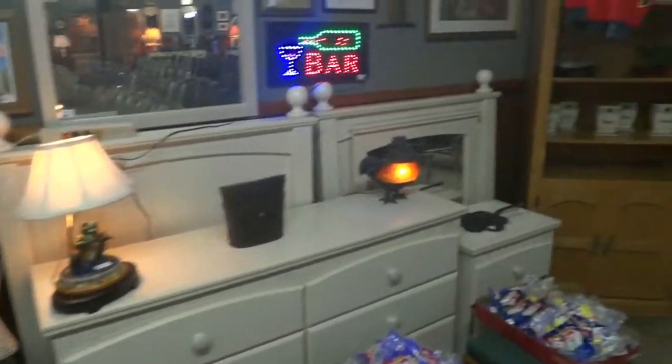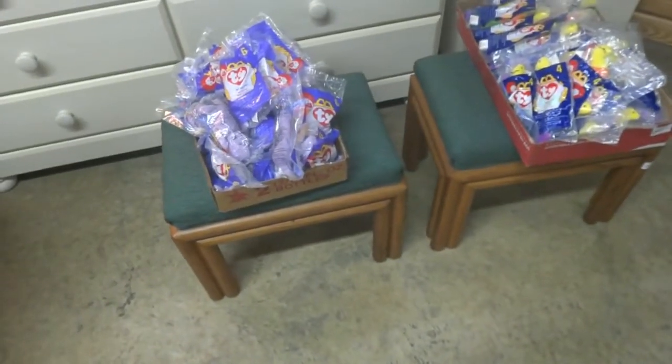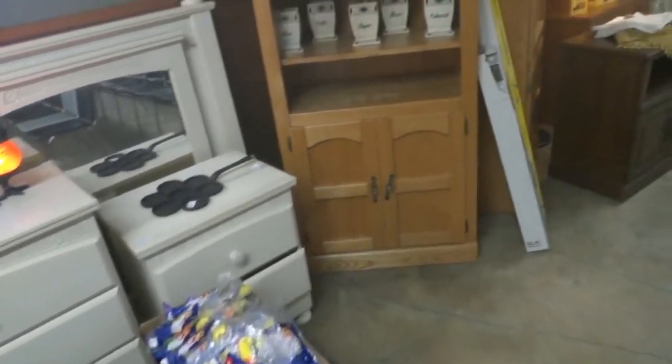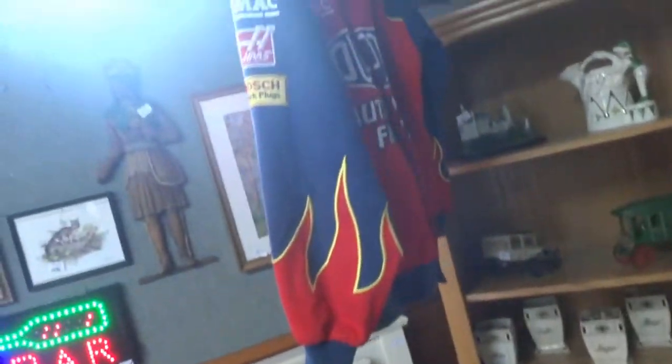Nice little lighted bar light, a frog lamp right here, and a rooster lamp. Here's a little collection of those TY miniature beanie babies, all sealed up in their packages. A vintage decanter set right there — great for planters and entertaining — as well as some die cast cars and NASCAR jackets.